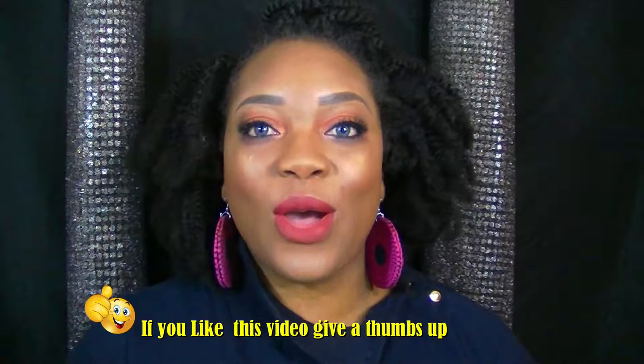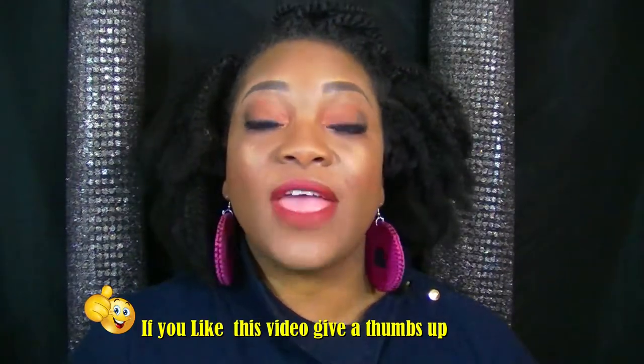Hey you guys, it's your girl Kellen and I'm back with another awesome video. I'm really excited about this one because I'm going to show you how to get a glam look for the holidays. You don't have to have high-end makeup — some of the best products you can find right in your neighborhood drugstore. The products I'm going to be showing you are from Maybelline.